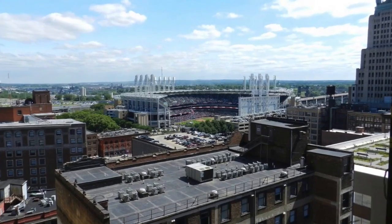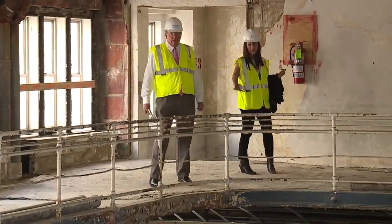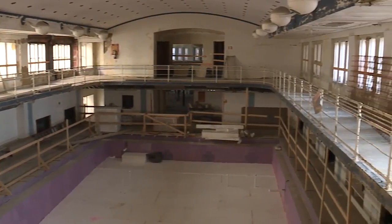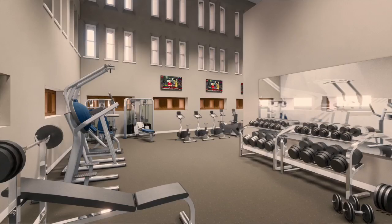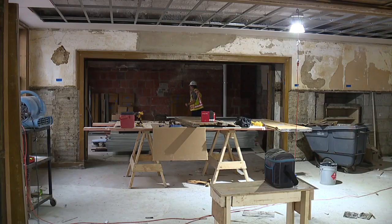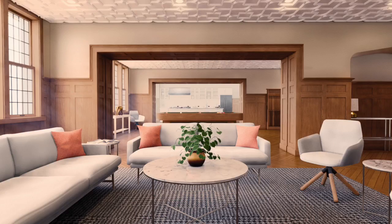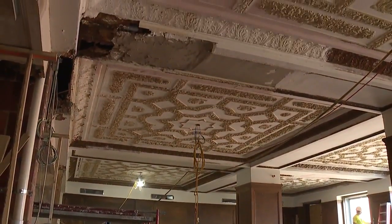It starts at the top with the rooftop deck and continues down through the building. On 13 is where the walking track is that overlooks the pool — we're so excited about that, it has such a historic stamp on the town. On 12, our fitness center is there. And then continuing down on the eighth floor, we have three parlor rooms available for residents to rent out or use at community level. And the seventh floor is really our historic ballroom that's just going to be brought back to its beautiful luster.